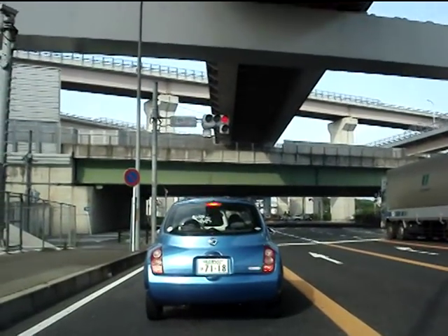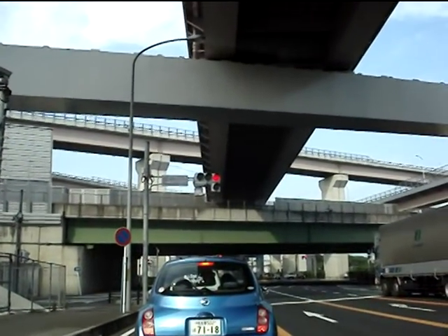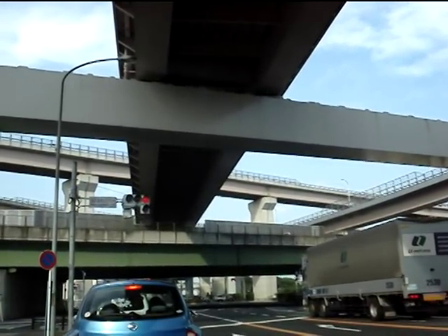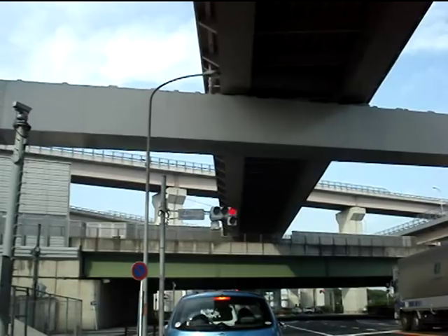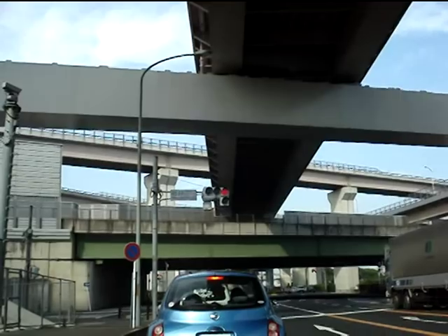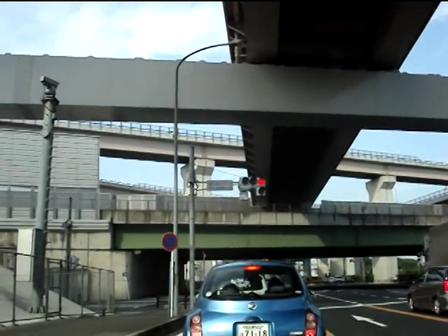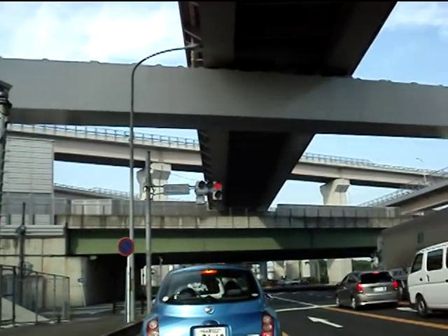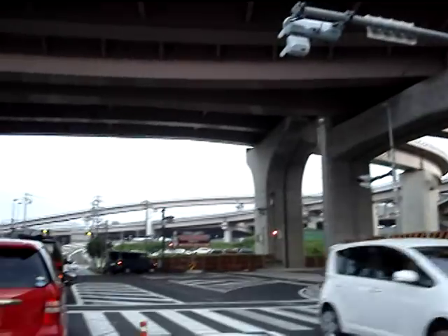Hey guys, you might remember seeing a video of this junction taken from the air on a previous video. When we were flying over Nagoya we filmed this, and lots of people were interested in it because it's a pretty wild one. So this time we passed through it — we got some video of it for you.